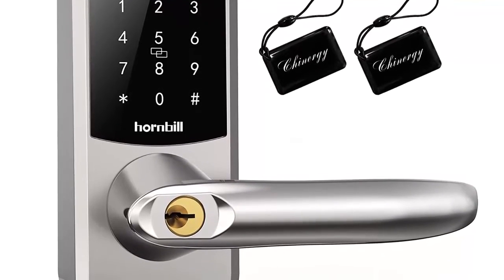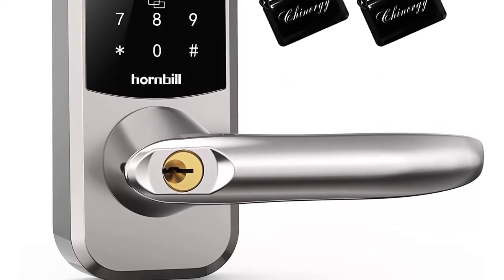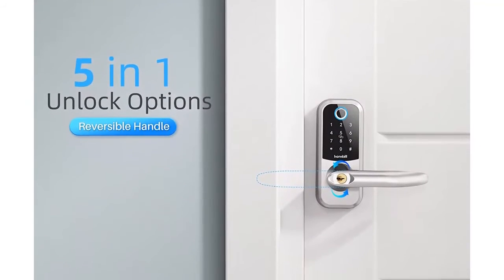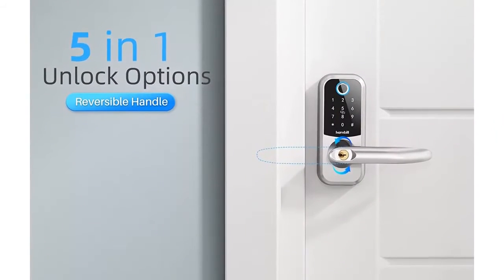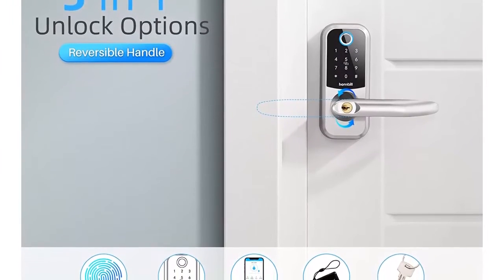Advanced semiconductor fingerprint sensor — sensitive conductors sense your fingerprint in 360 degrees and recognize your finger within 0.3 seconds. The recognition rate is higher than 98%. This more accurate biometric door lock keeps your home safe and sound.